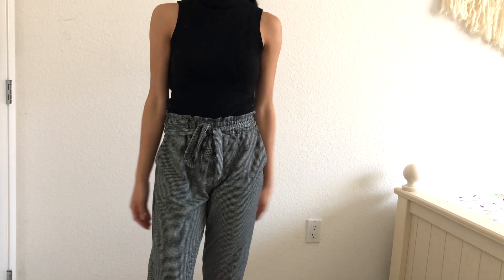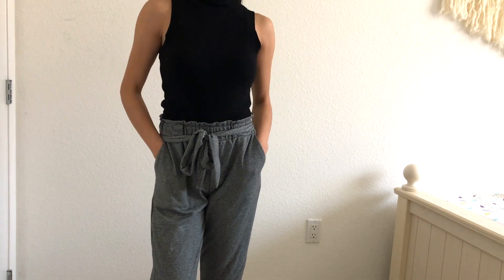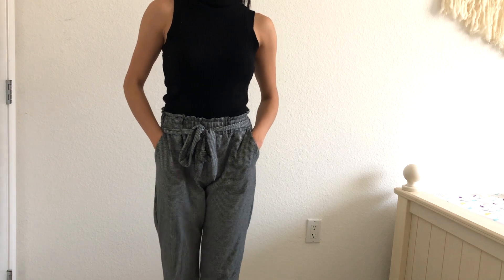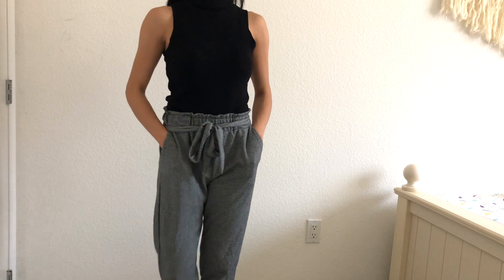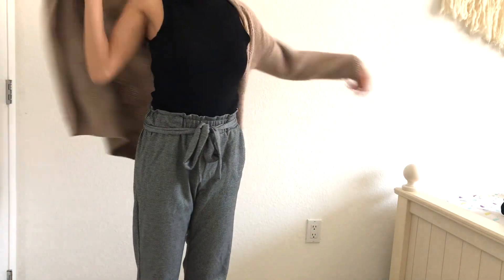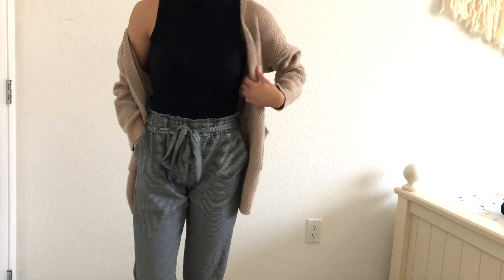My pants do have a small black and white print on them, that's why it's not showing very well on the video, but they are from Ross also and I think they're really cute and super inexpensive. My cropped black turtleneck is from a store called Fashion Q, and I also paired it with a brown cardigan also from Fashion Q.